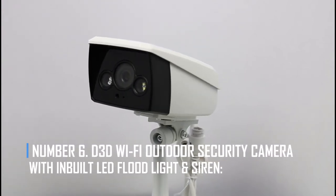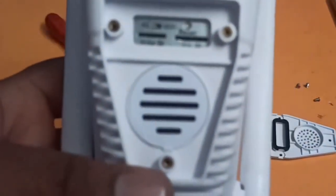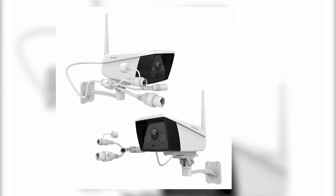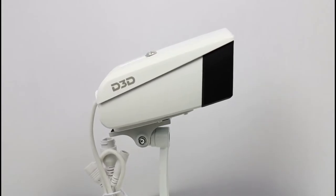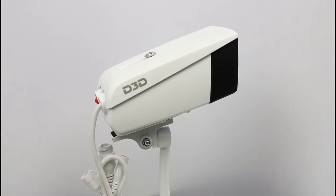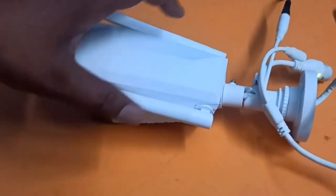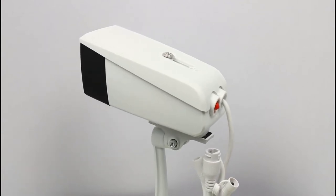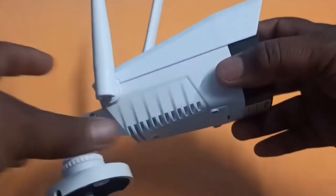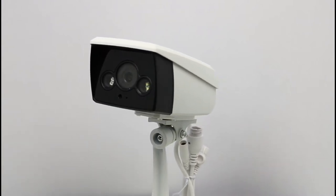Number 6: D3D Wi-Fi Outdoor Security Camera with inbuilt LED floodlight and siren. Your home or business can benefit greatly from this camera installed in a strategic location. It features a built-in LED floodlight and siren that activate automatically when they detect something unusual. You can make your home even more secure by installing additional motion sensors on doors and windows. The Ultra HD 1080p resolution works on both Android and iPhones, and the device is compatible with Amazon Alexa Echo and voice commands.